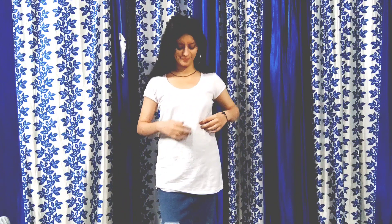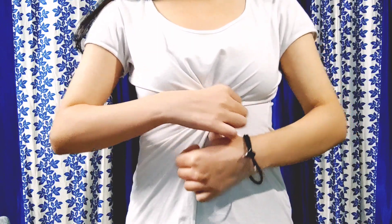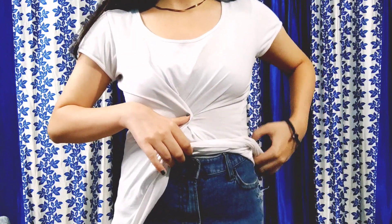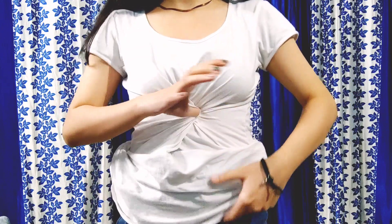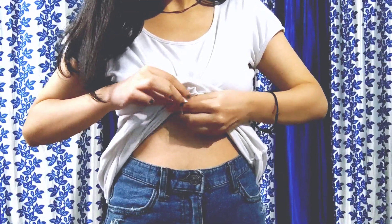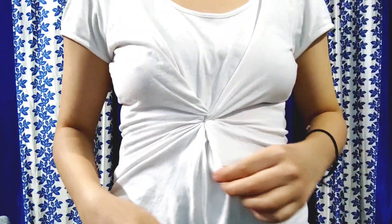Next, you can use knot hacks. First, fold a little area on the left side, then fold it to the center and tuck it into your shirt. With the help of a rubber band — a double band — secure it on the right side. You will see that this creates a knot look, giving it a little lift.